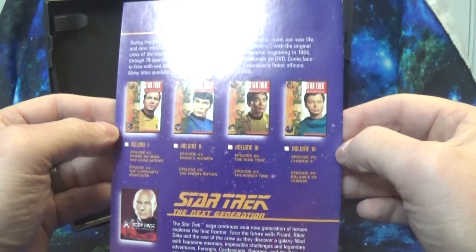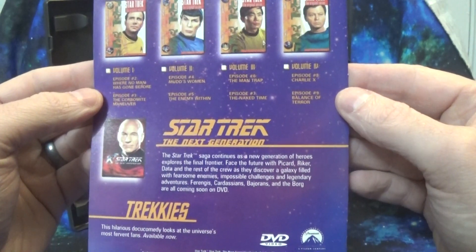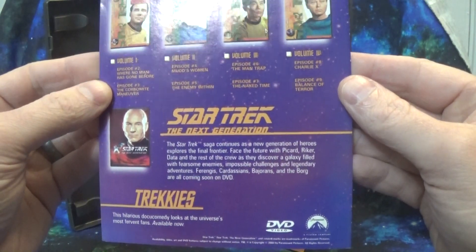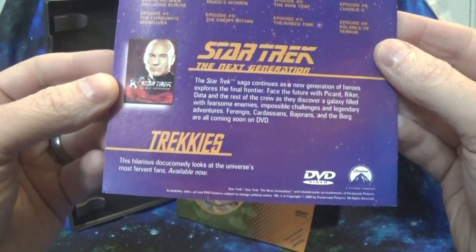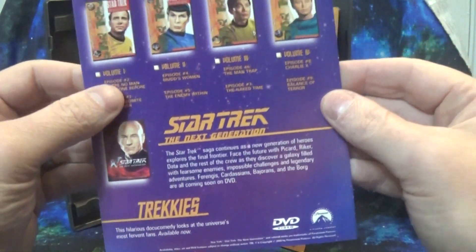And some advertisements for the TOS volumes, as well as Star Trek: The Next Generation coming soon to DVD. And a tiny little advertisement — I don't know why they didn't bother to put a picture here — for Trekkies coming to DVD. I love Trekkies.